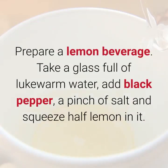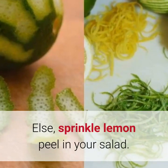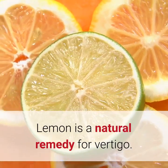4. Lemon. Prepare a lemon beverage. Take a glass full of lukewarm water, add black pepper, a pinch of salt, and squeeze half a lemon in it. Mix well and drink it. Alternatively, sprinkle lemon peel in your salad. Lemon is a natural remedy for vertigo.